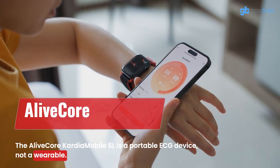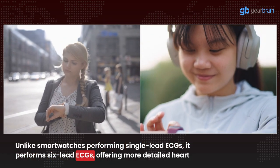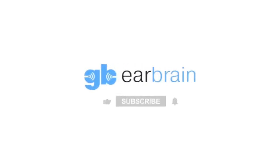The AliveCor Cardia Mobile 6L is a portable ECG device, not a wearable. Unlike smartwatches performing single-lead ECGs, it performs six-lead ECGs, offering more detailed heart health data. Go to GearBrain for more information.